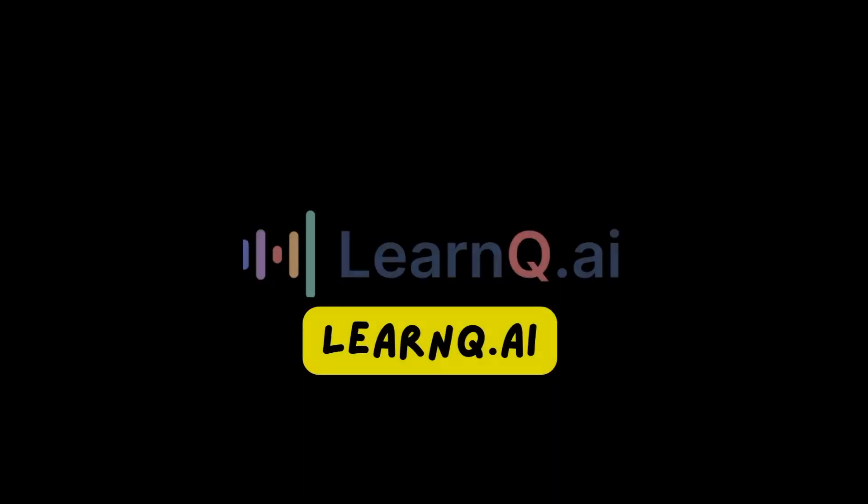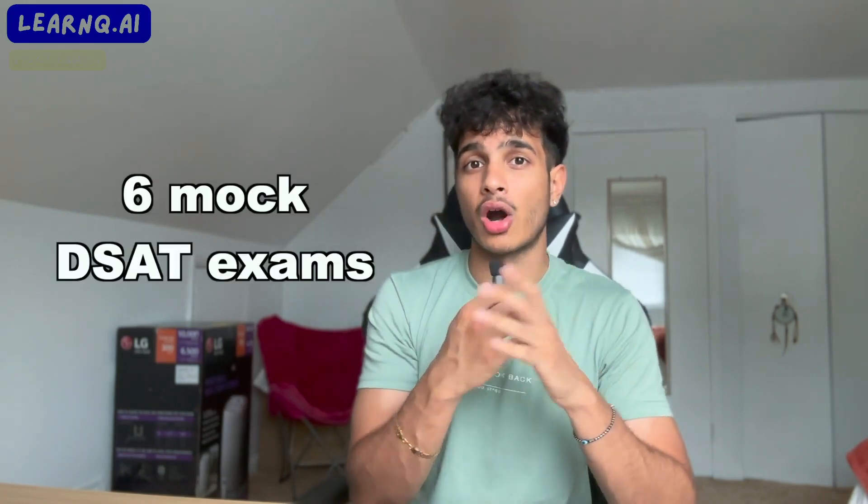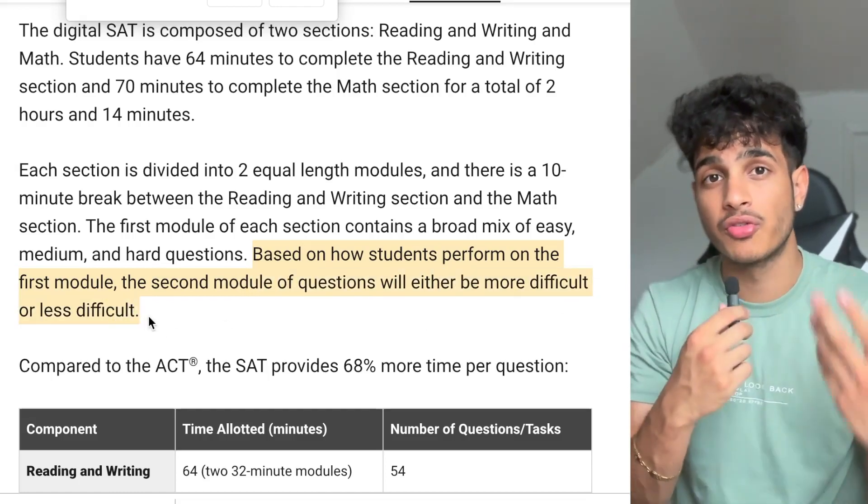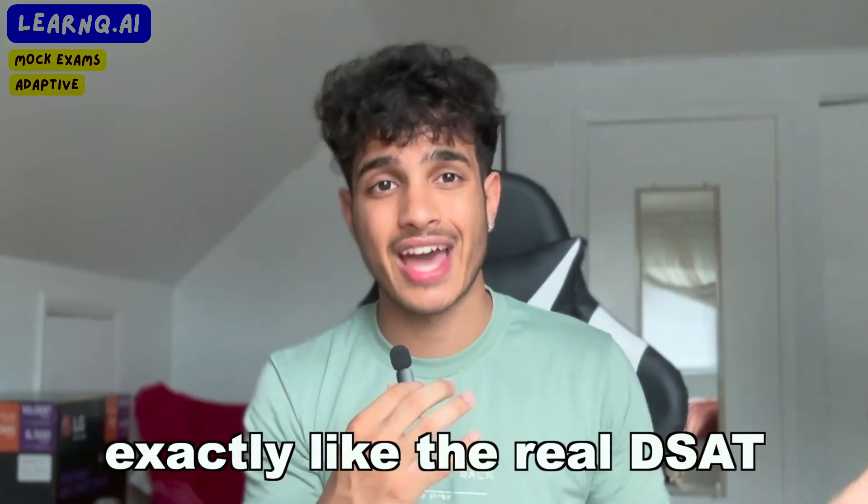But now there's a new platform geared for digital SAT test takers — my personal favorite — and I even partner with them: that's LearnQ.ai. It has six mock digital SAT exams, and unlike College Board's exams where questions are predetermined, the digital SAT's module two for both math and reading is adaptive. LearnQ.ai actually changes question difficulty based on how well you do in module one, exactly how the real digital SAT works.